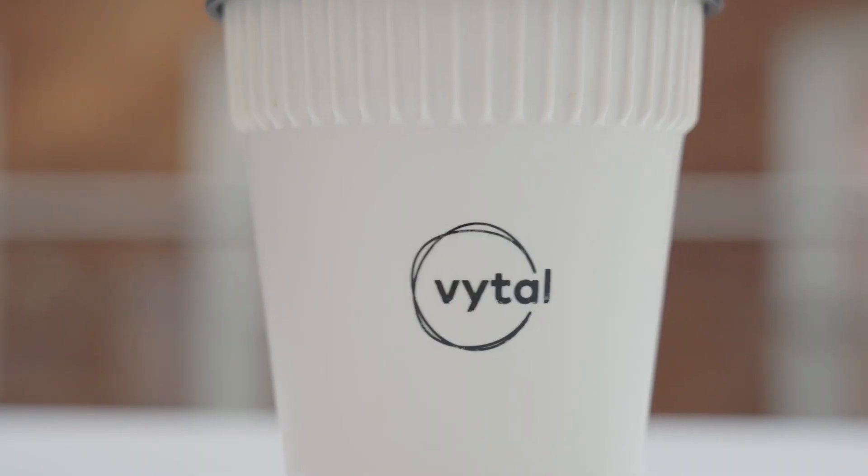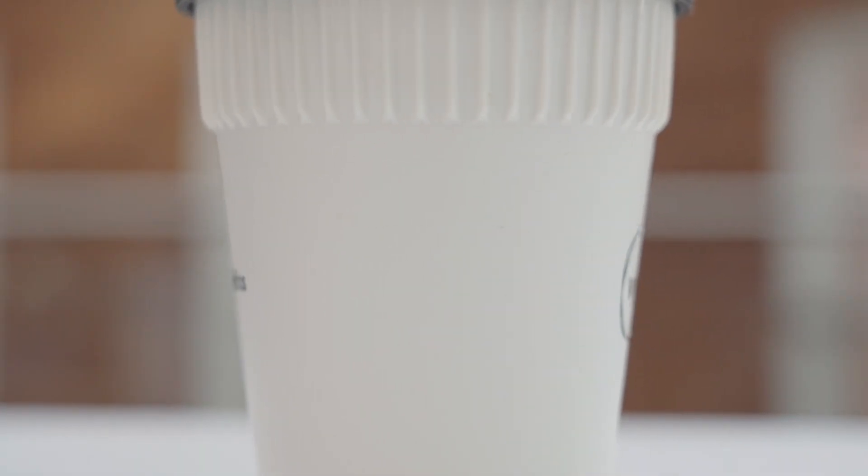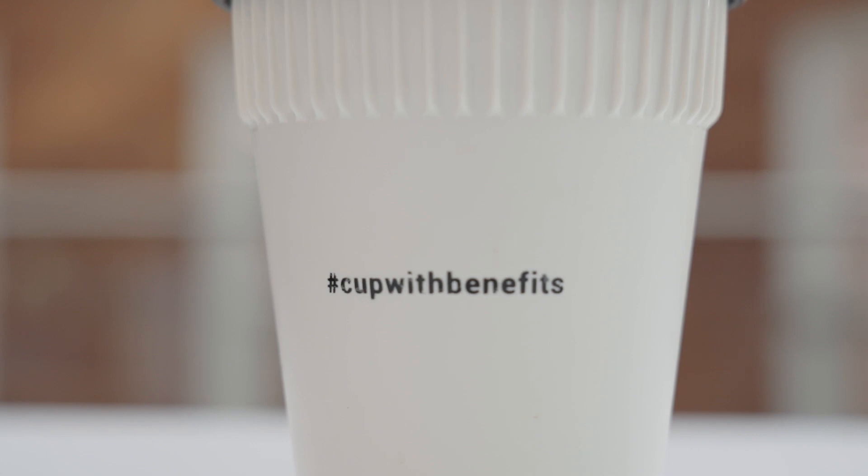Many Happy Returns is a project that looks at reusable packaging — it could be for takeaways, for coffee, or all sorts of different things. We're really looking at how we can make reusable packaging more mainstream.